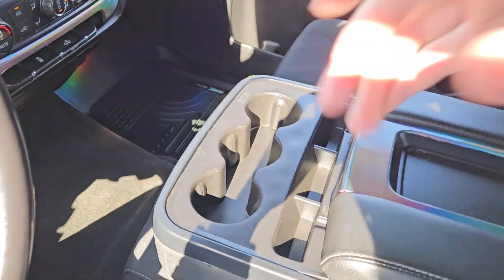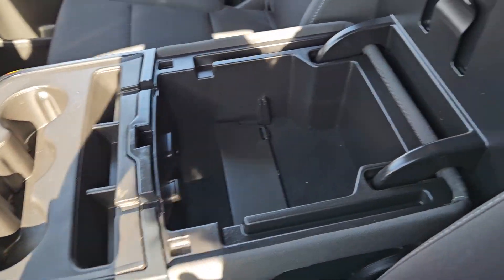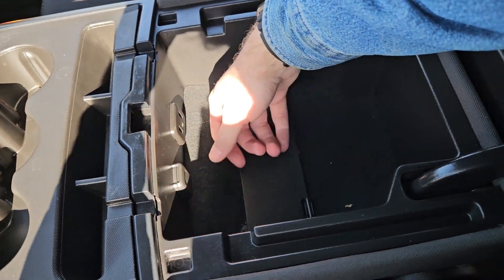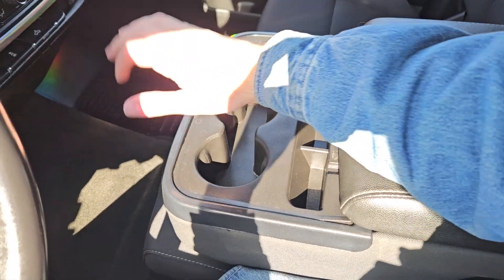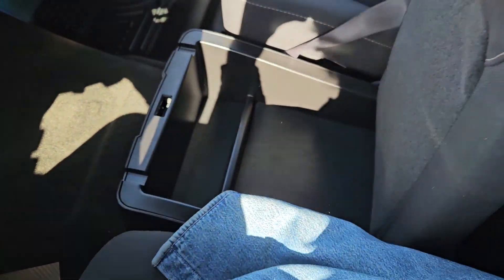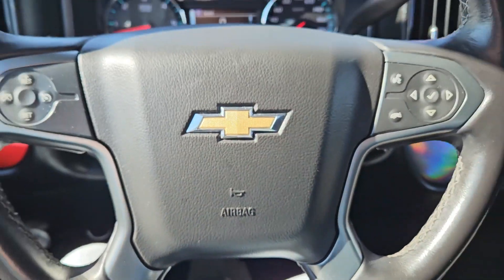Moving on to your center console area where you've got three cup holders, three little cubbies, and your center compartment slash armrest with plenty of room inside including another 12 volt, two USBs, and auxiliary so you can hook up your audio or plug something in to power or charge. This does lift up and out of the way to become your fifth passenger seat and sixth seat overall, with another lockable compartment underneath for even more storage. That should cover our look at the interior.